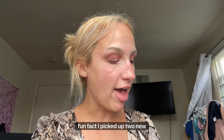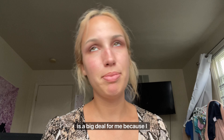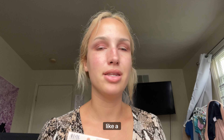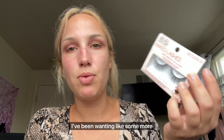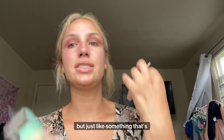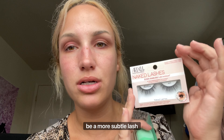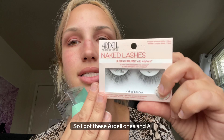Fun fact: I picked up two new things from Rite Aid today, which is a big deal for me because I have not gotten new makeup in, like, a century. I grabbed lashes — I've been wanting a more natural-looking lash, or at least something that's not so dramatic. Just a more subtle lash enhancement. So I got these Ardell ones.